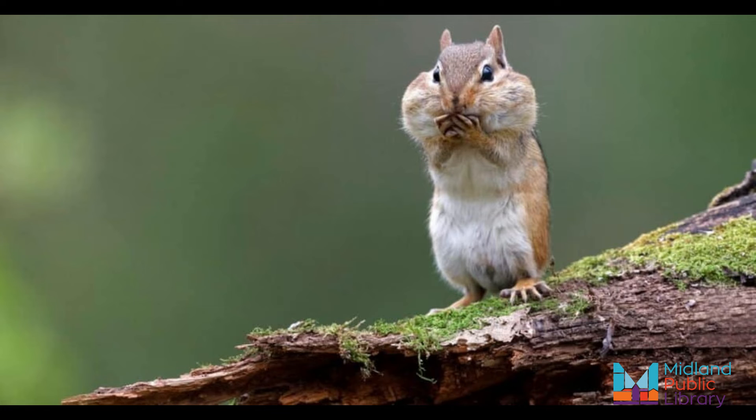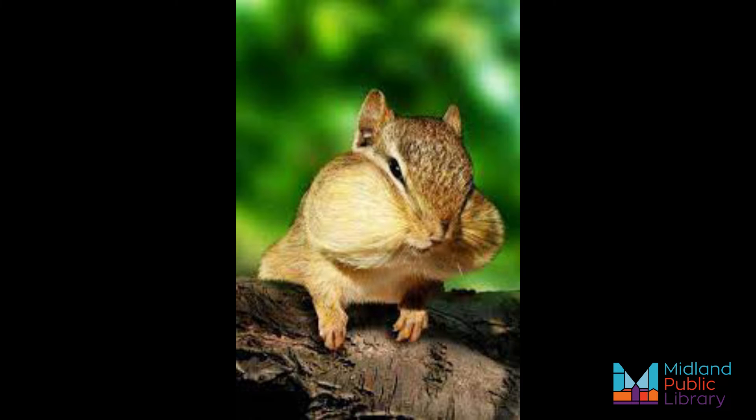What does a chipmunk eat? They eat nuts and berries and seeds and grains. They usually find food on the ground, but sometimes they climb trees. They use their cheek pouches to bring home food to their burrows.